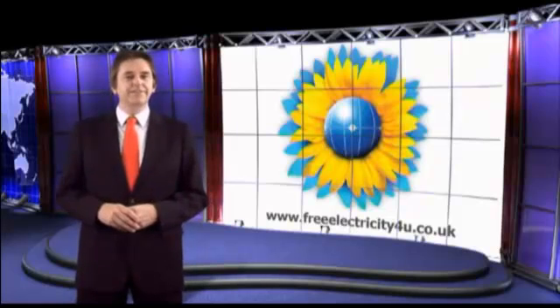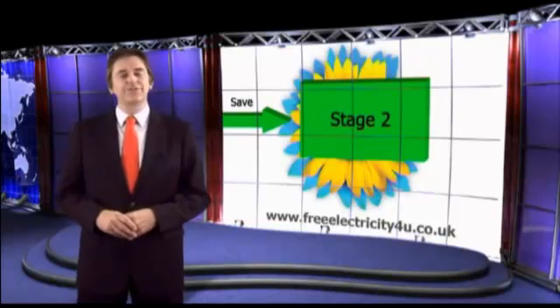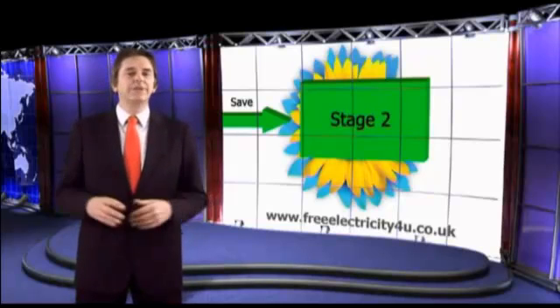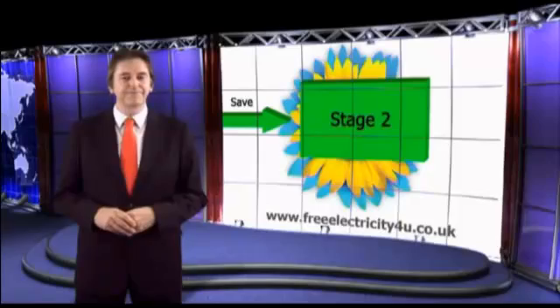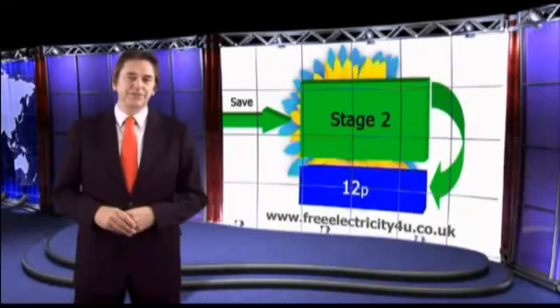Moving on to the savings. For every unit of electricity you generate and use from your PV solar system, it means that you don't need to purchase this from your supplier. The average cost of a unit is 12 pence. You can verify what you're being charged by your supplier by checking against your latest electricity bill.